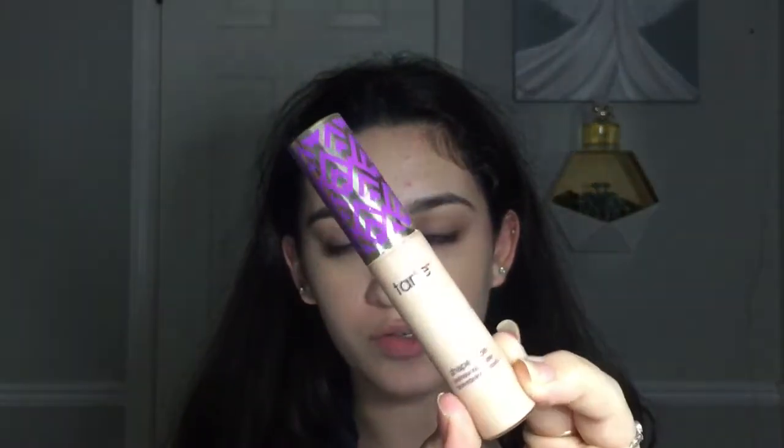I'm going to blend that out. Next up is concealer and my favorite concealer for a long time has been the iconic Tarte Shape Tape. This is in the shade Light Neutral and I love this. I'm just going to apply a very little bit and blend it out.